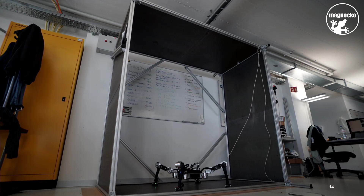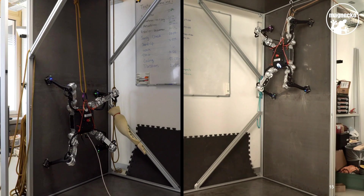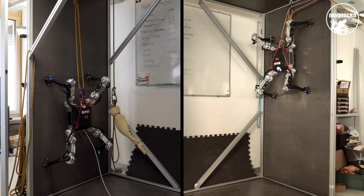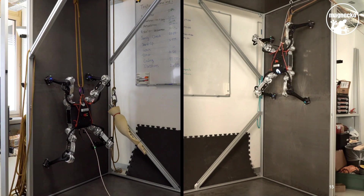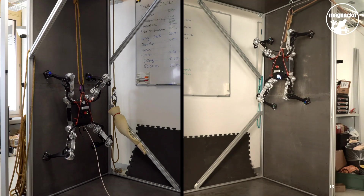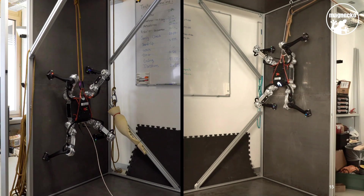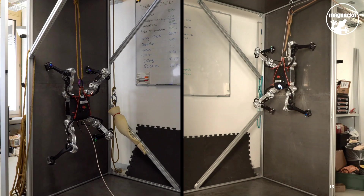For all tests in the teststand, we secured the robot with ropes that don't bear any weight but could catch it in an emergency. Climbing the wall is much harder than walking on the ground, but thanks to the magnetic feet, even that is no great challenge for Magneco. When climbing, it is very important that the robot keeps its center of gravity as close to the wall as possible — which works particularly well thanks to the special leg arrangement.